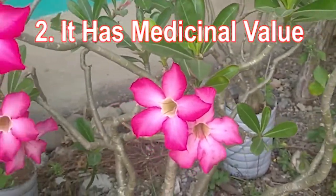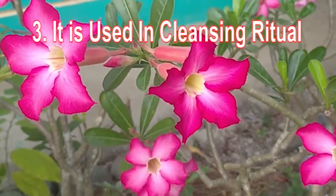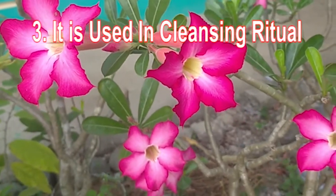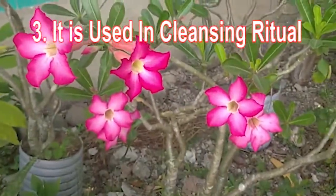This mixture is used to treat sexually transmitted diseases. Fact three: it is used in cleansing rituals. The plant is used during the ritual as a meditation element to signify mind clarity. Its presence during the ritual